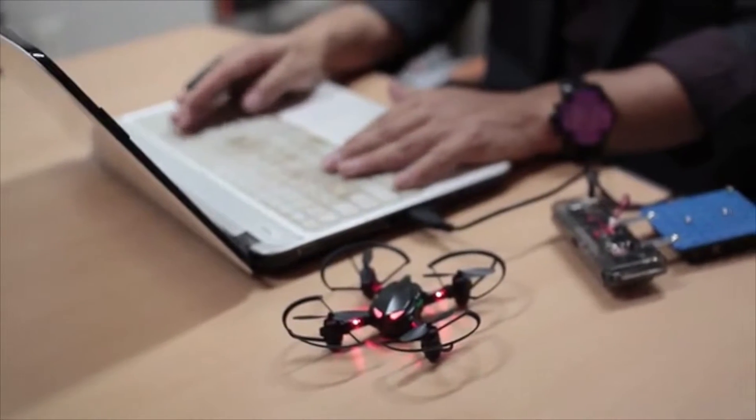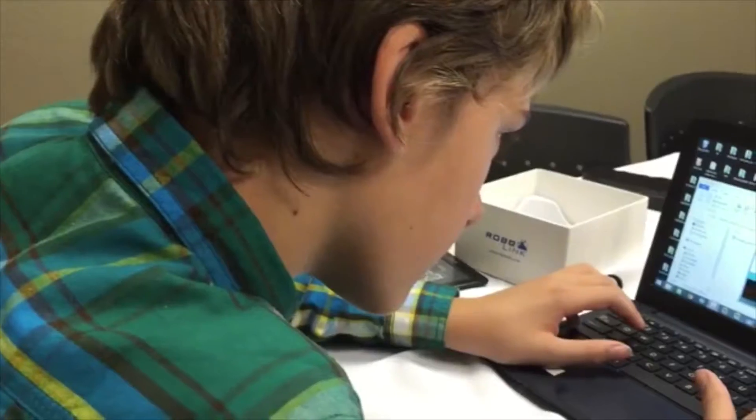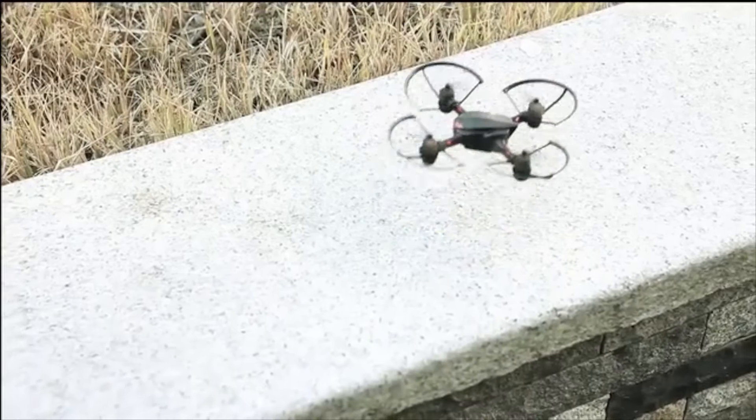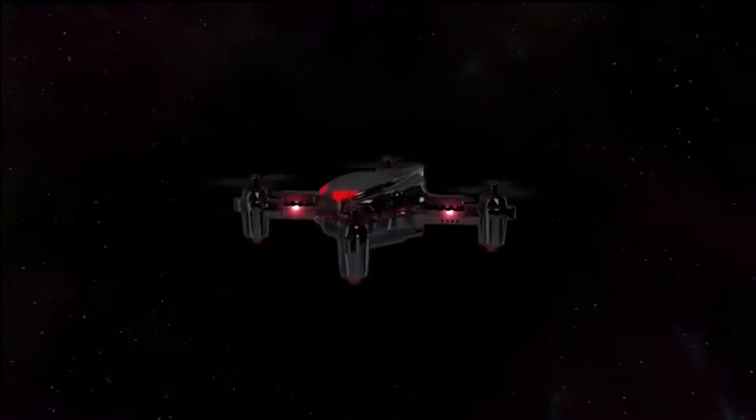Not sure how to code? That's ok. Created by RoboLink, Code Drone is in part an educational tool intended for schools, so it includes step-by-step tutorials to help you program your drone to fly in 5 minutes. Once you've learnt the basics, your drone is ready to do anything you want and make use of its varied sensors including an onboard camera and infrared.